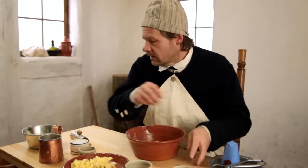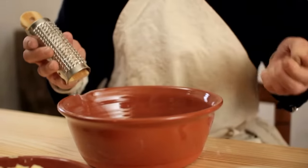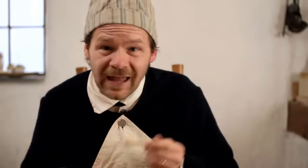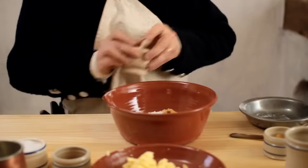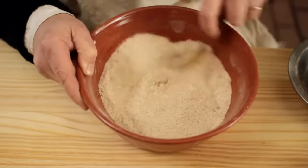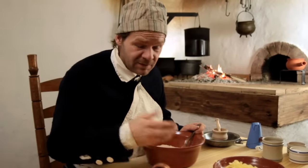Now let's grind up some fresh nutmeg and add that in. And finally we have about a tablespoon of sugar.